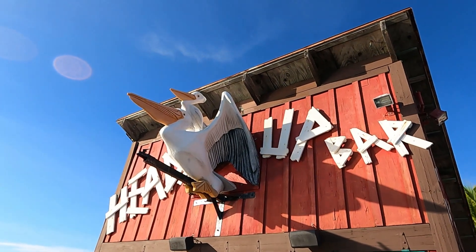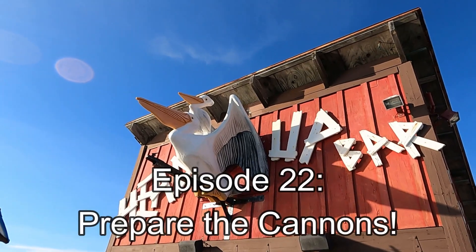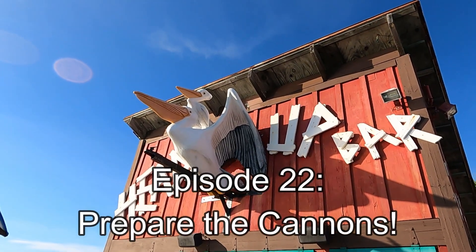Disney is filled with so many details, of course we just have to cover them all. Disney Details, Episode 22, Prepare the Cannons!